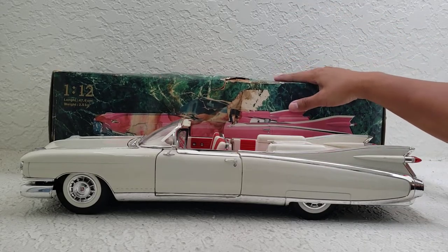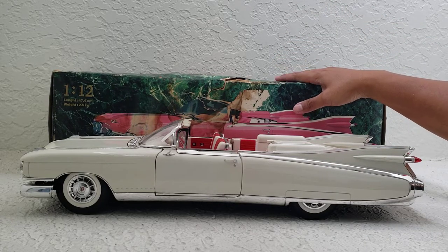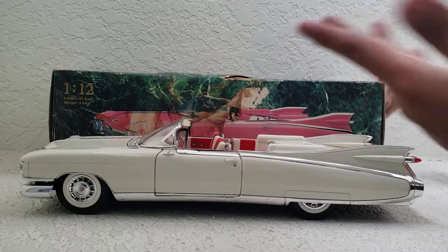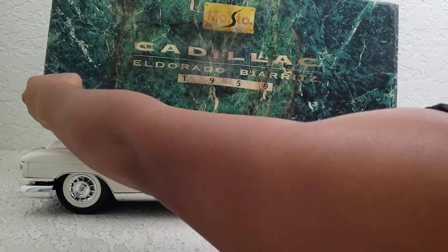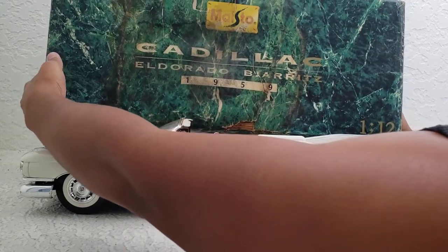I got a pretty good price on this considering how expensive these are on eBay. The previous owner took really good care of this box. You can see it's made by Maisto.